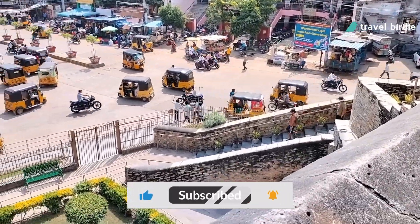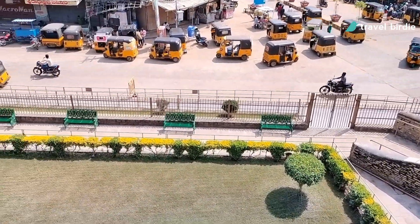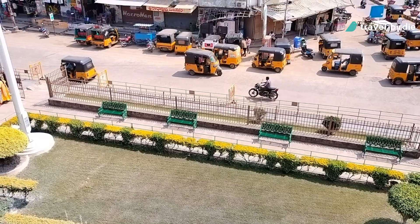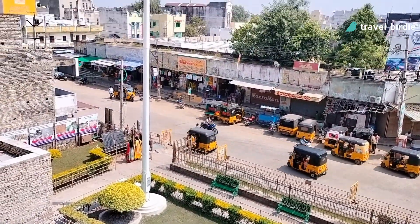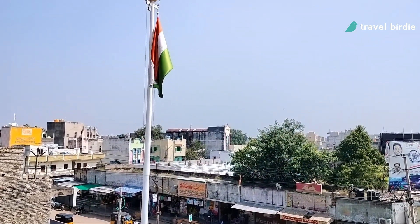Locals and legend state that Kunda Reddy was under attack and used the underground tunnels to escape. Kunda Reddy eventually escaped from the fort but had to lose his territory to the Golconda Nawabs. Entry to the fort for visitors is free.